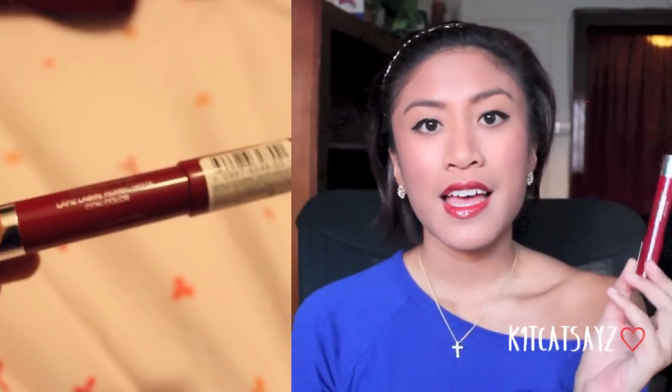The next item is the Revlon Just Bitten Kissable Balm Stain. This is actually my second one — I have one in hot pink, but this one is a deep red, which I'm wearing right now. I love these lip stains. They work so well and I love how the applicator looks like a crayon so you just color in your lips. It lasts for pretty much the whole day — I only need to reapply maybe once. The next lipstick is the Revlon Lip Butter in 085 Sugar Plum. It's a really pretty plum color and I love these lip butters because they're very creamy and moisturizing.